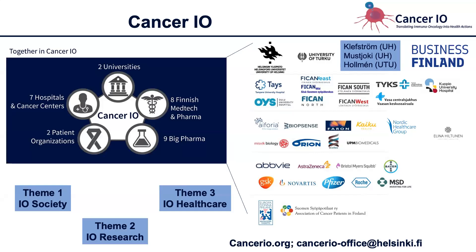Before I go into the topic, I would like to briefly introduce Cancer.io. It's a Business Finland-funded big consortium with two universities, many hospitals in Finland, some small to mid-sized companies, many big pharma companies, and some patient organizations. We mainly focus on three teams: IO Society, IO Research, and IO Healthcare. From the University of Helsinki we have the Klevström lab where I'm working, and the Mustioki lab, and Maja Holman is with us from the University of Turku. Please visit Cancer.io.org for more information, or contact us at cancer.io-office@helsinki.fi.